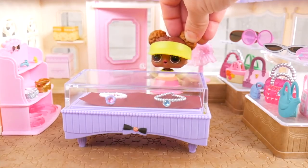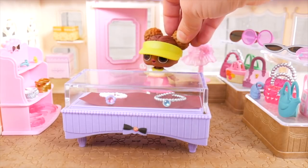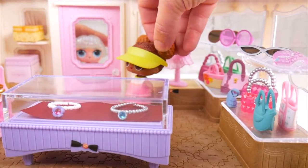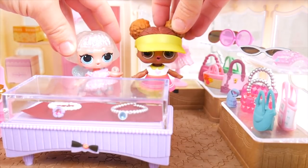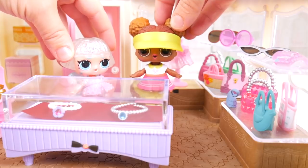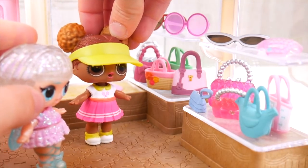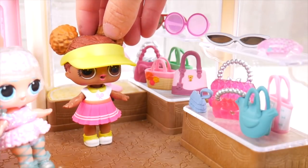Oh wow, I don't believe it — I think the boutique is ready. Now we just need some customers in here. I'm back! Come in, come in. Wow, this place looks so amazing, it's so different. Yeah, I was really working hard. Is there something you need? I don't even know where to start. Well, I have some really nice purses over here, plus some sunglasses. Oh yes, they're so pretty.